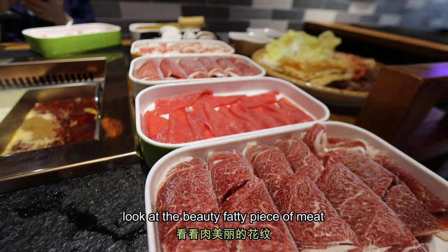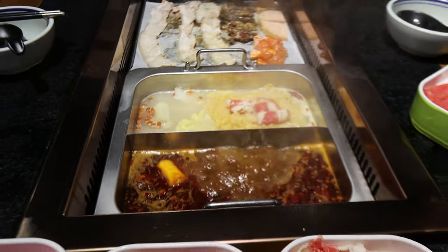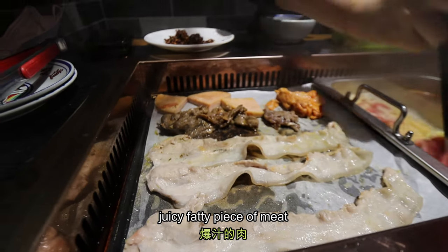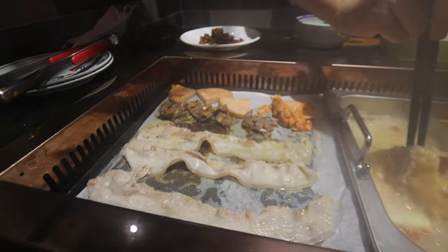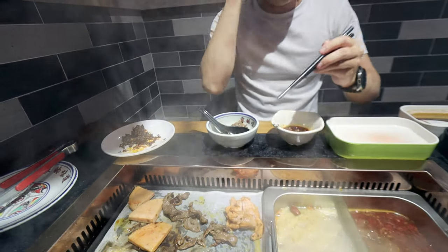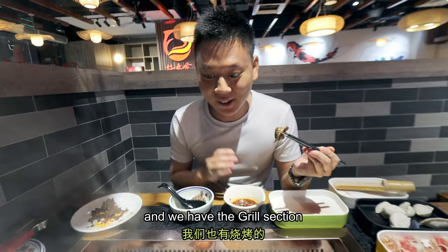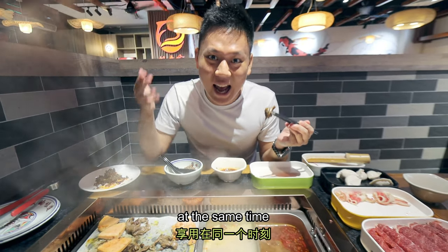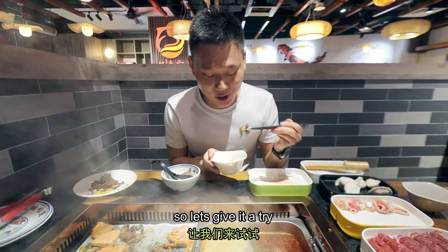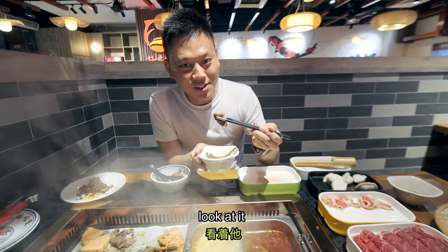Look at the beauty of this fatty piece of meat. This is actually the grilled beef — we have the grilled one and the steamboat at the same time. They have fully marinated the beef, so let's give it a try. Leave it with some chili oil, just right there — look at it, here we go!